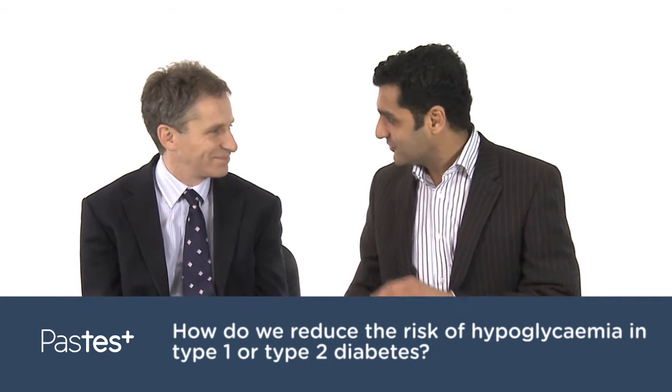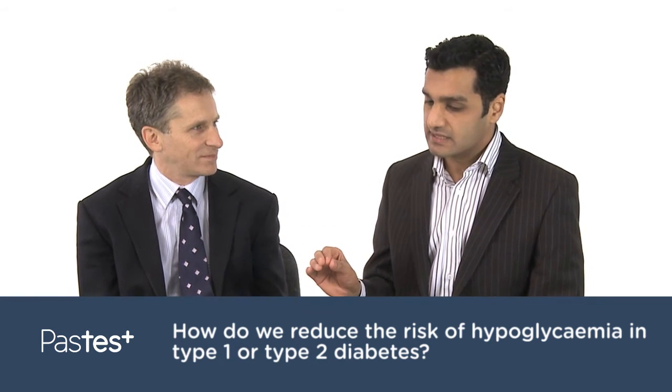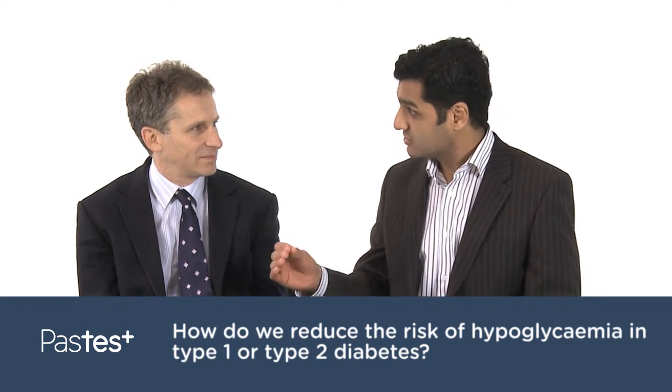Professor Dayan, thank you for joining me. Hello. Can I ask, how do we reduce the risk of hypoglycemia in type 1 or type 2 diabetes?